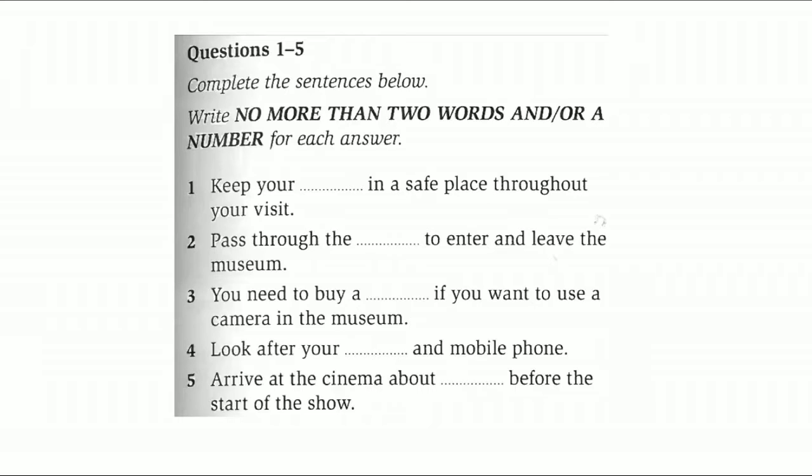You must keep everything that belongs to you with you all the time. A lot of people will come to the museum during the day. You'll probably be here for most of the day yourselves, so don't lose your wallet. And make sure you don't leave your mobile phone anywhere. It's easily done and we aren't responsible for any losses while you're here.